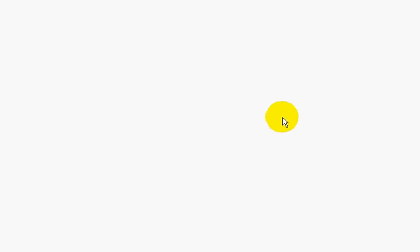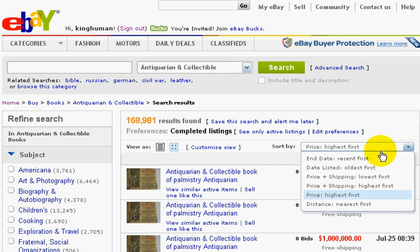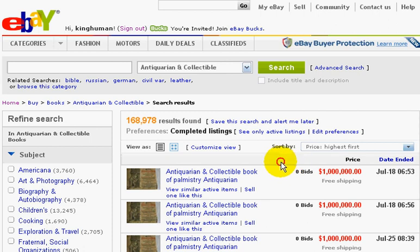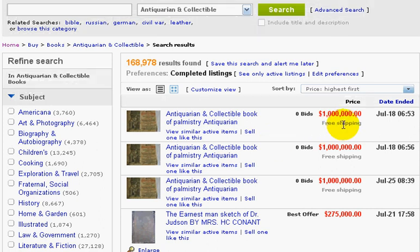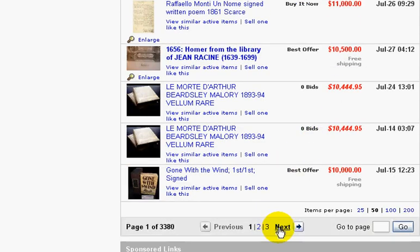Then I want you to come up here to Sort By and click Highest Priced first. It's going to sort all the books that were up for the highest price. These are all Completed Listings. Here's a collection of books that was listed at a million dollars — it didn't sell, because it's in red. So I want you to scroll down until you start seeing some green listings.